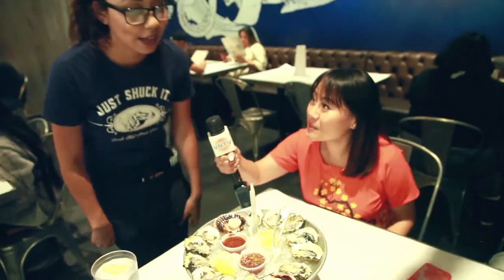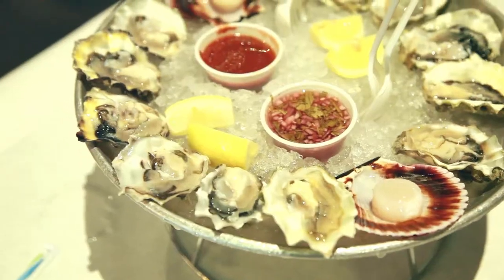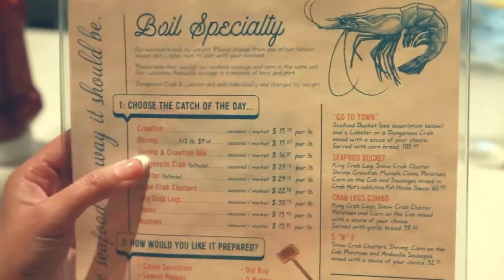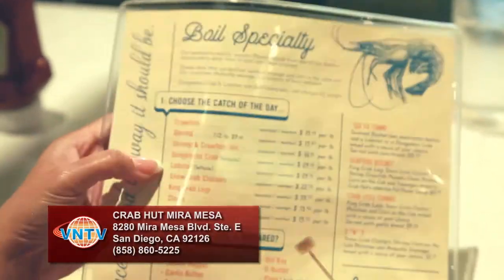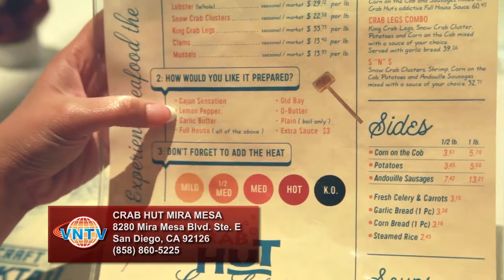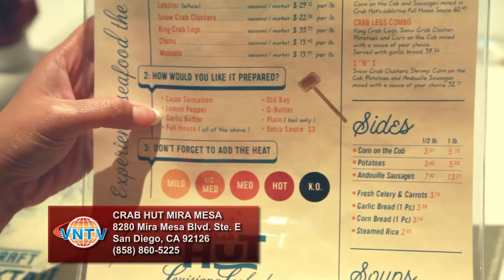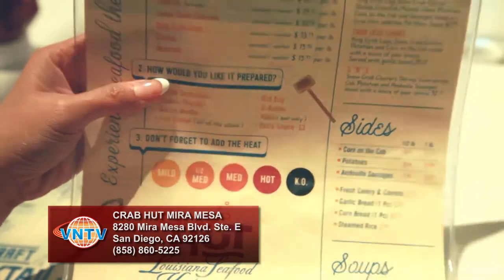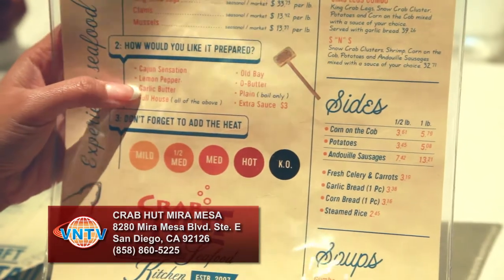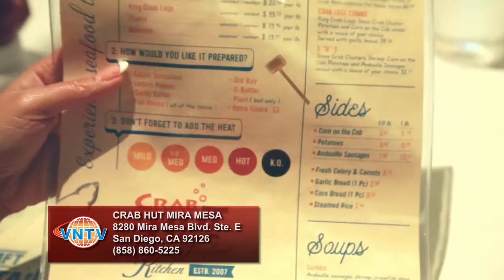Can you please explain what this one is? Server: Yeah, so we have a dozen oysters. These varieties are going to be the Fanny Bay and these are the Crab Hut exclusives, as well as two scallops. It looks like crawfish is the most famous here, so I'm going to pick one pound of crawfish. For the sauce, I'll go with full house because they combine everything — lemon pepper, garlic, and Cajun sensation. And for the spice level, I'm going to do half medium because I don't want it too spicy.